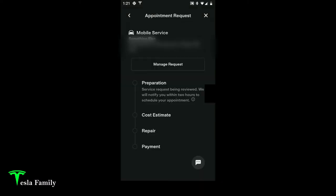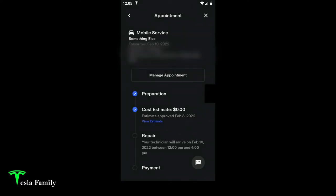I put in my home address, mobile service phone and email, and submitted the service request. It says 'Service Request Being Reviewed — we will notify you within two hours to schedule your appointment.' Sure enough, about two hours later I received a message in my Tesla app where Tesla sent me a cost estimate of zero dollars, being a warranty repair.